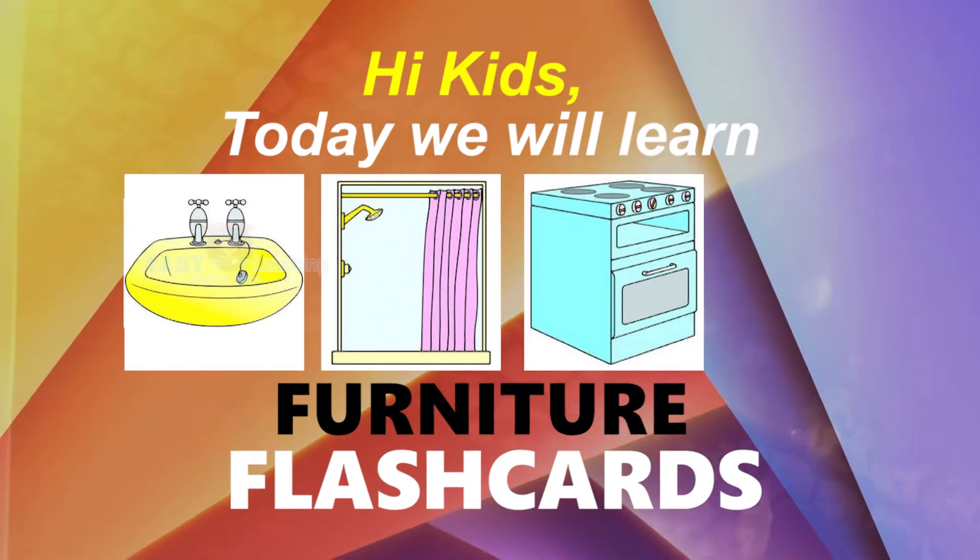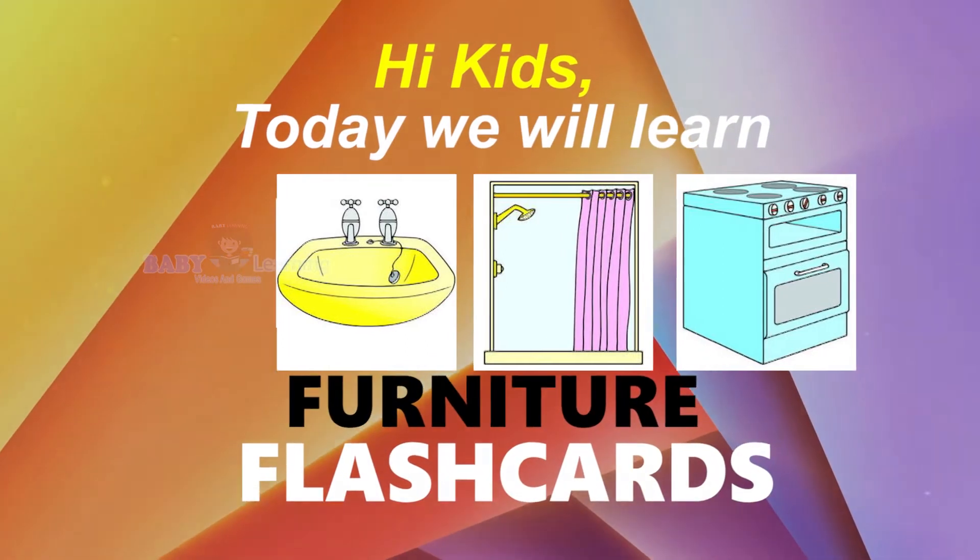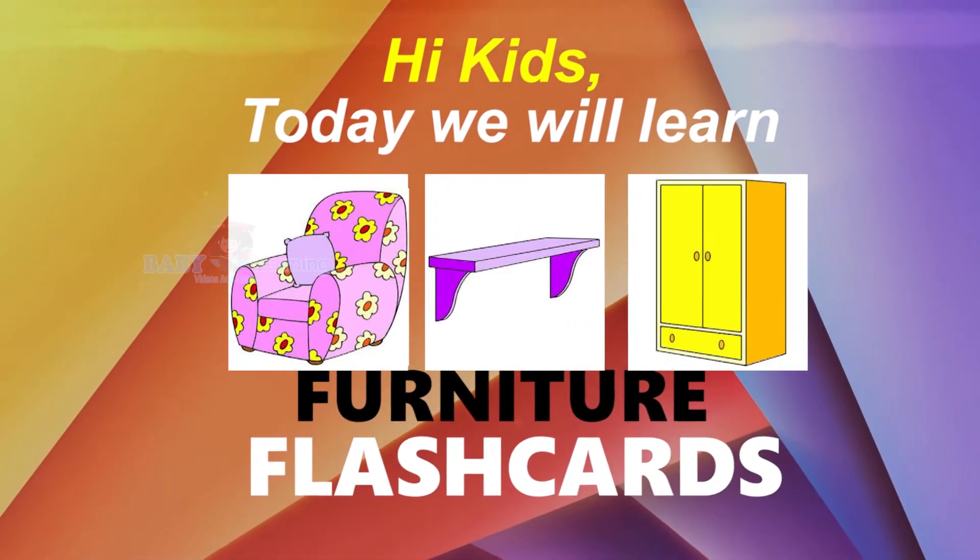Hi kids, today we will learn furniture flash cards. Are you ready? So let's begin.